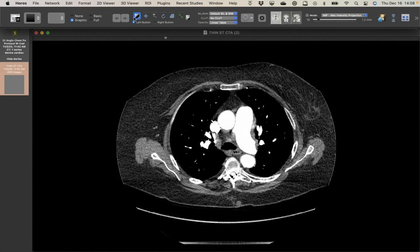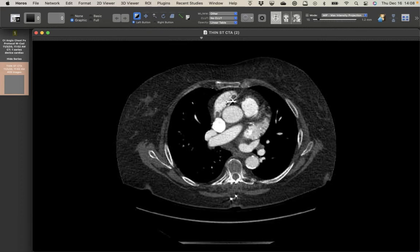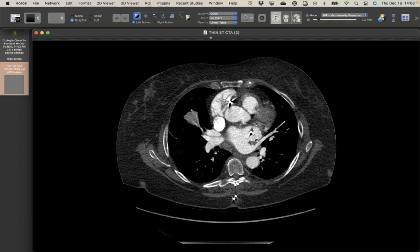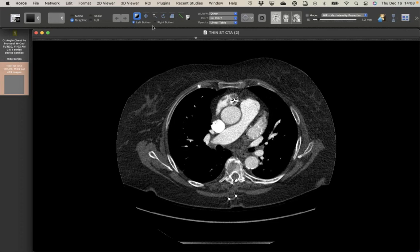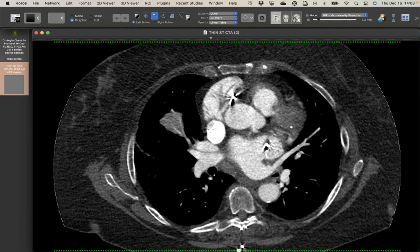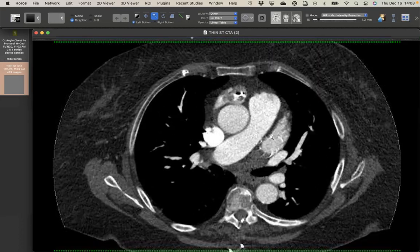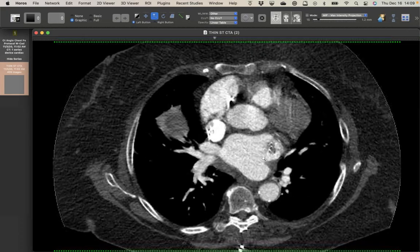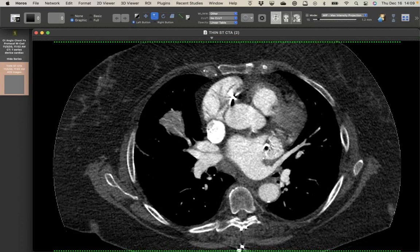This second patient presented with embolic events and also has a Watchman device, but is forming clots. There's a clot along the right atrial appendage pacing lead and another clot adherent nearby. The Watchman device here has clot at its base, but the left atrial appendage is actually filled with contrast — meaning the device is not positioned properly. Instead of going in along the long axis, it's aiming off-axis, leaving a leak. It's not doing its job.